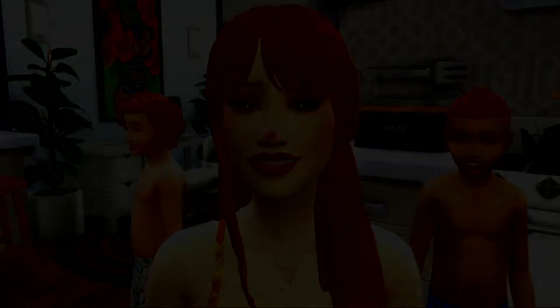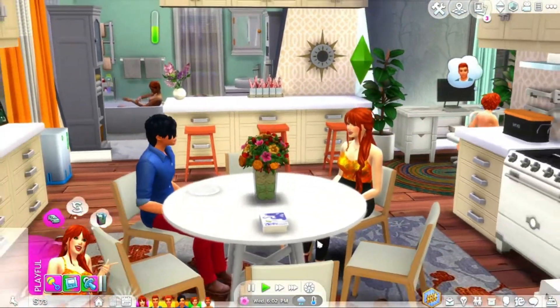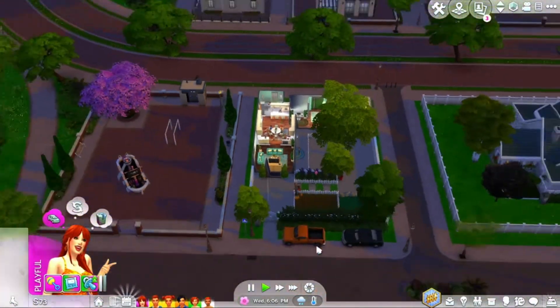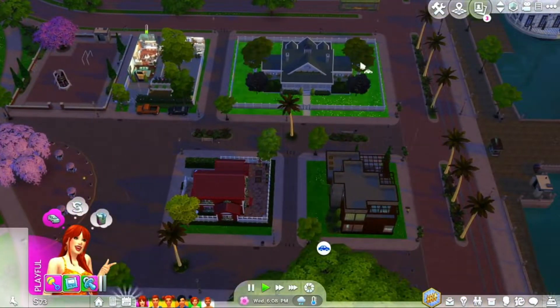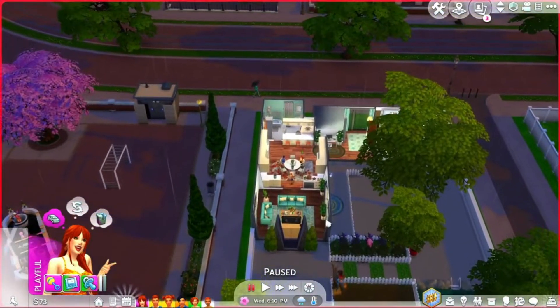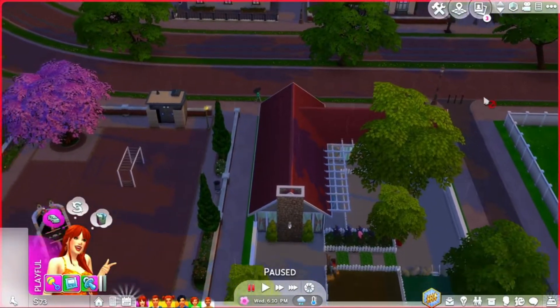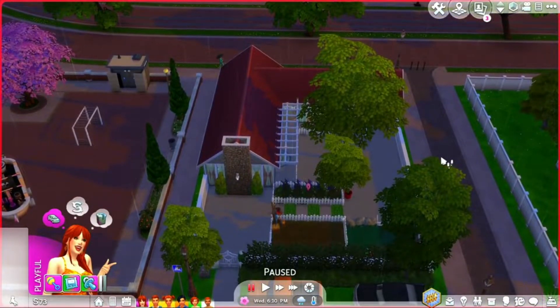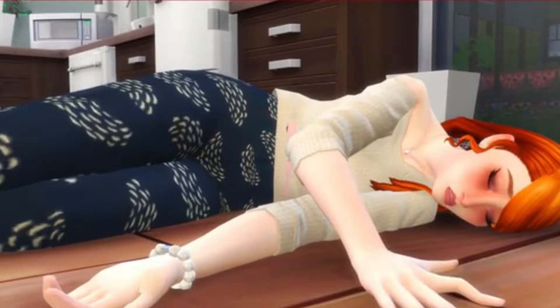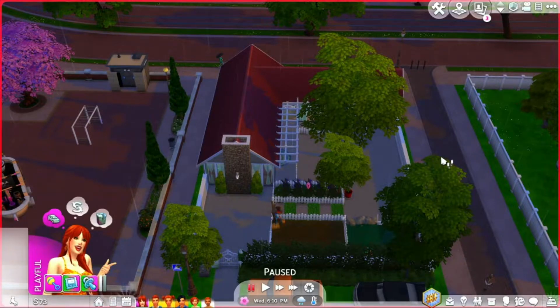Let's get started. Everyone is here — you guys might have noticed we are in a new house in a new town. We live in Magnolian Promenade. I've placed some other residential lots here. If you remember my 100 baby challenge, you'll remember Milla Parker, who is Evelyn's mother, who passed away when Evelyn was two years old.